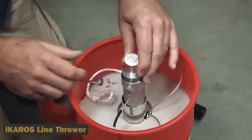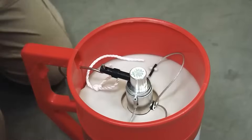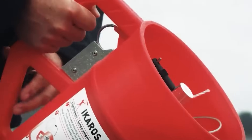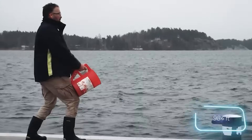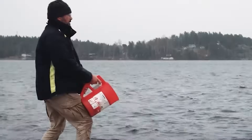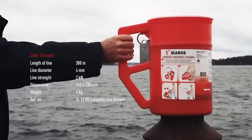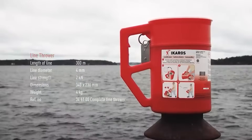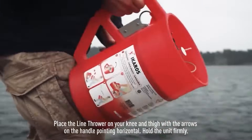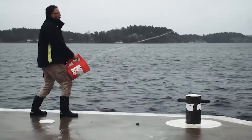11. Icaros Line Thrower. Imagine a gadget resembling a big mug that helps in rescue operations by casting a pilot line for cables and ropes. Enter the Icaros Line Thrower — it's like a superhero tool, shooting a 4mm rope up to 300 meters with precision. Just aim, shoot, and watch the smoke trail to gauge accuracy. Easy enough for one person to handle, and it meets international safety standards — a lifesaver at sea.